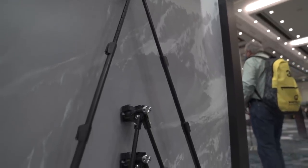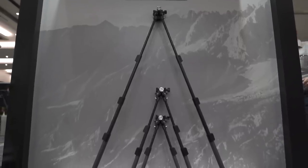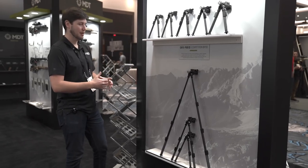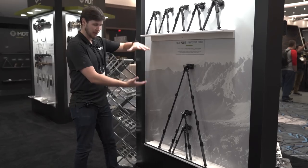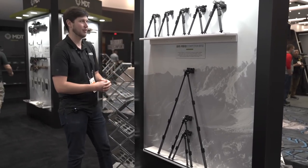Moving inside the booth, one of the products that's been really heavily featured — a lot of people have been coming over and picking them up — is the MDT Skypods. We really wanted to display all the different options we have available. We've got our single pull, double pull, and triple pull displayed at full maximum extension to really give you a feel of what they all do and how they operate.